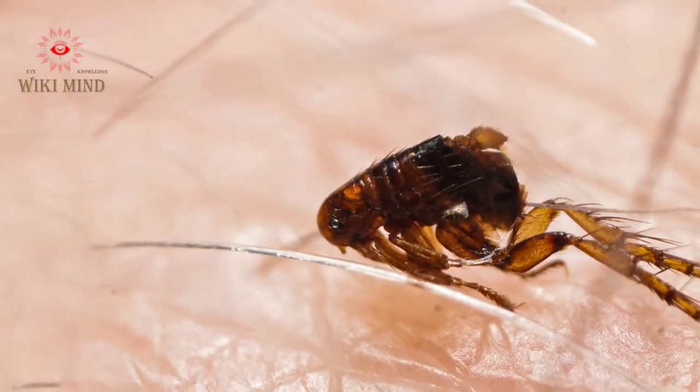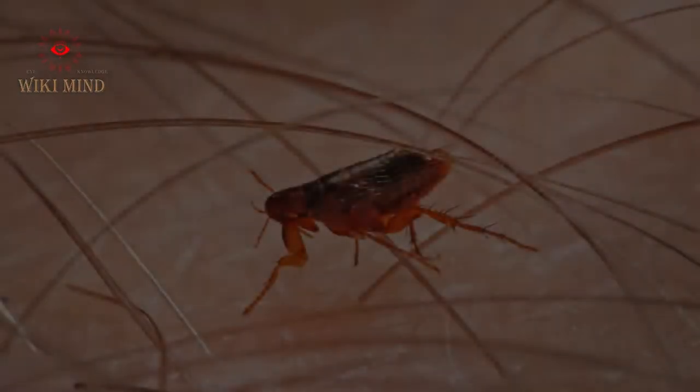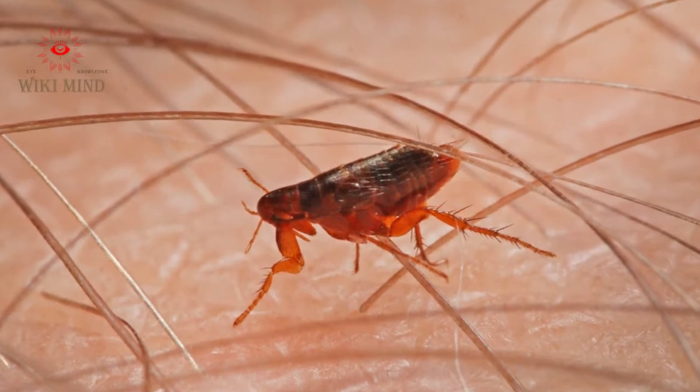Fleas are small animals that are similar in shape and size to lice, and their color is brown. Their body consists of three sections: head, chest, and abdomen.